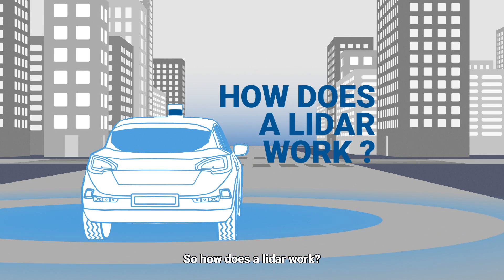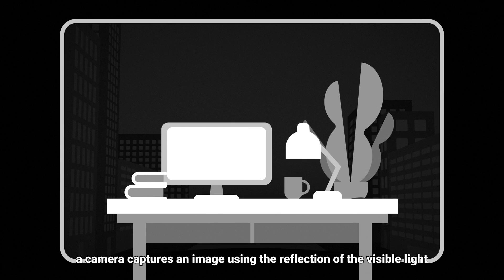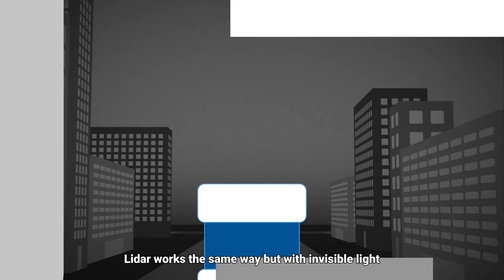So how does a LIDAR work? Imagine taking a flash photo in the dark. By shining light onto an object, a camera captures an image using the reflection of visible light. LIDAR works the same way, but with invisible light.